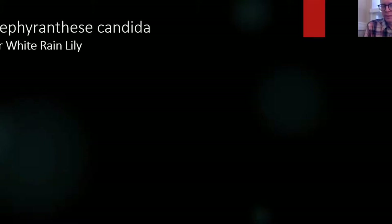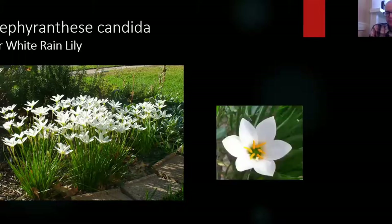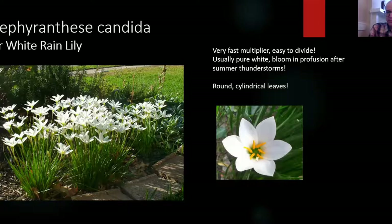The first rain lily I'd like to talk about is the white rain lily, probably the most common. It's native to South America and likely the most prolific of the rain lilies, producing clumps with many bulbs — maybe hundreds — underneath. It has a white bloom and typically blooms after rains. One way to differentiate it from others is it has cylindrical leaves as opposed to flat leaves.